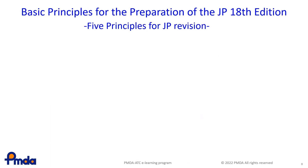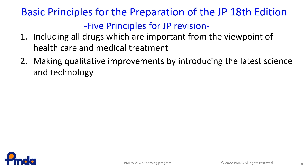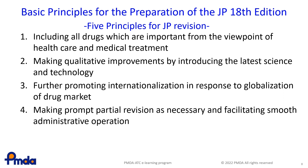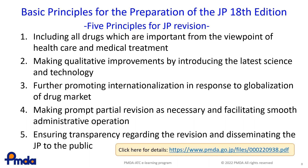These are the basic principles for formulating the JP. The basic principles are called the five pillars because they are divided into five main categories. One: including all drugs that are important from the viewpoint of healthcare and medical treatment. Two: making qualitative improvements by introducing the latest science and technology. Three: further promoting internationalisation in response to the globalisation of the drug market. Four: making prompt partial revisions as necessary and facilitating smooth administrative operation. Five: ensuring transparency regarding the revision and disseminating the JP to the public. The basic principles also describe the specific policies for discussing a draft regarding each pillar. If you are interested in further details, please visit this URL.